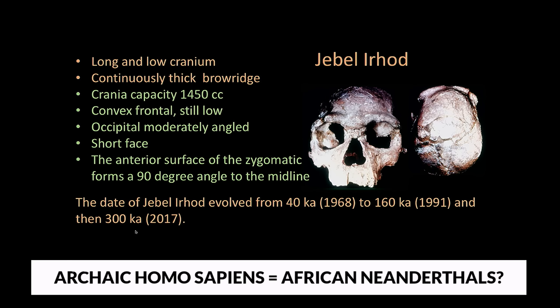Nevertheless, the giant femur stands as a testament to the enduring curiosity of scientists and the importance of preserving and studying our planet's rich human history. It serves as a symbol of the remarkable discoveries that can arise from the most unexpected places, deep within the Earth's hidden chambers.